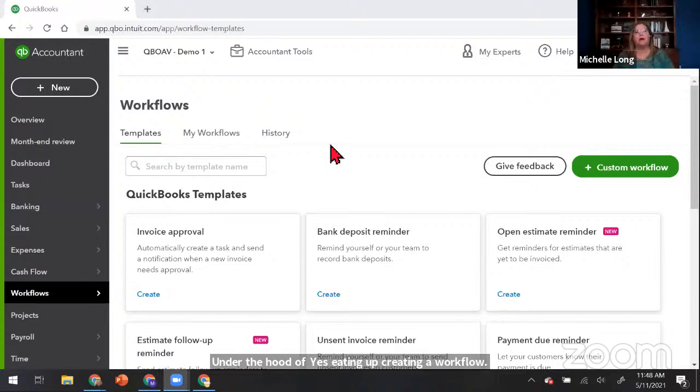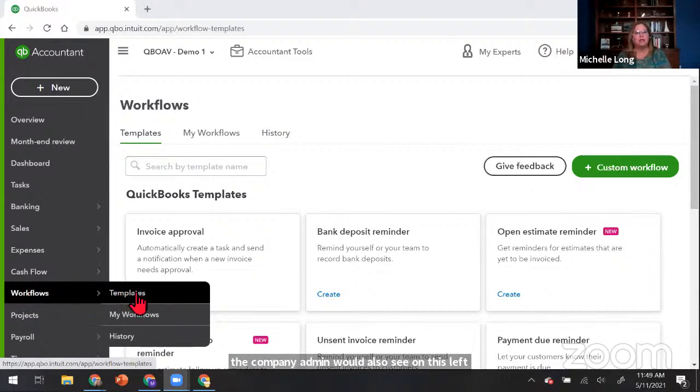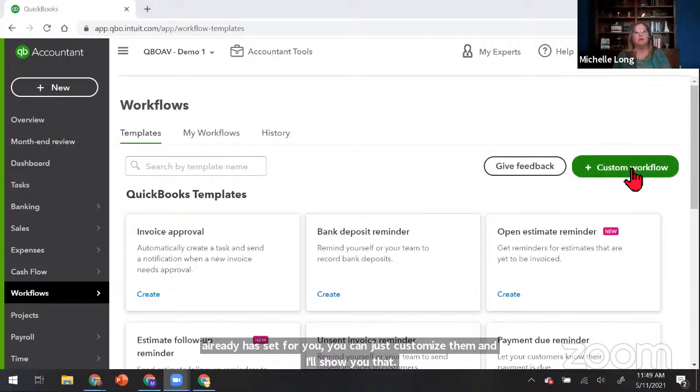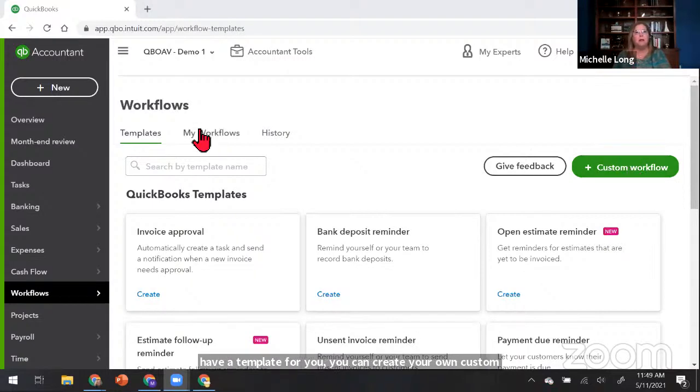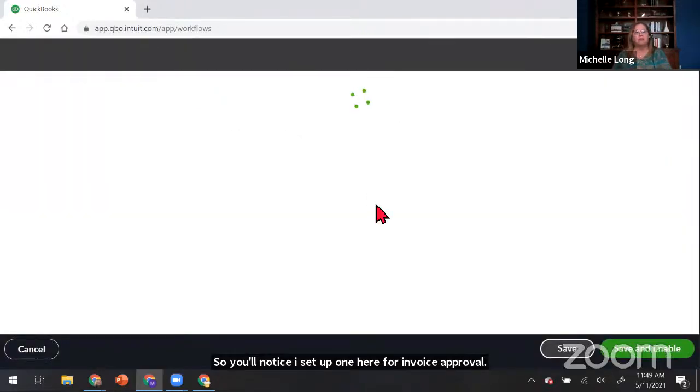I am in QBO as the accountant user — the company admin would also see this. On the left nav bar you'll see Workflows. Here are the preset templates Dan mentioned: My Workflows, History, and tabs across the top for Templates — which Intuit has already set for you and you can customize — and Custom Workflow. If a template doesn't fit, you can create your own custom workflow. I'll demo that as well. My Workflows shows the list of all workflows already set up — I set up one here for invoice approval.